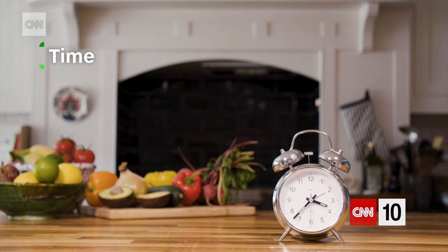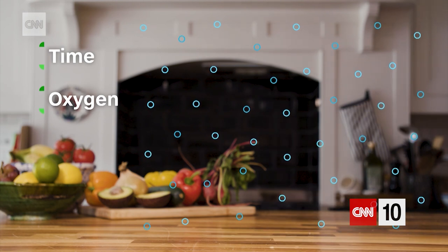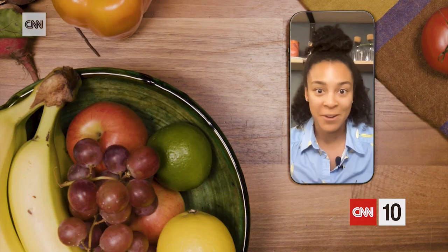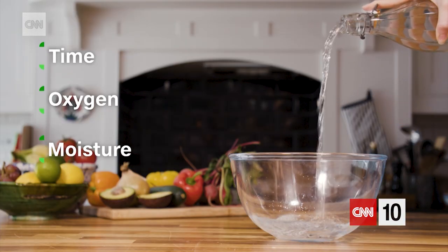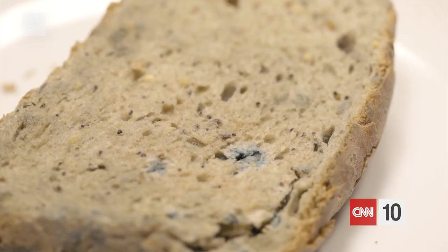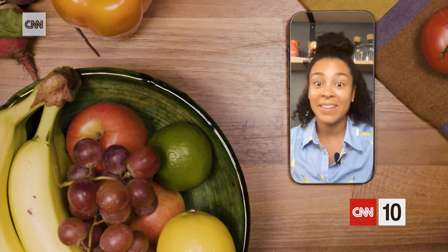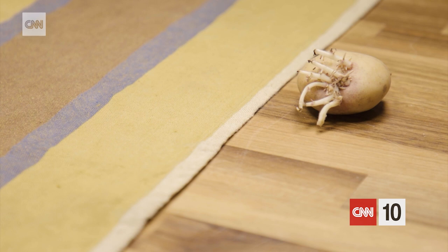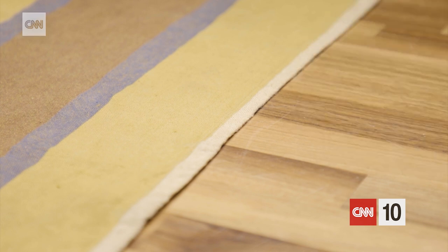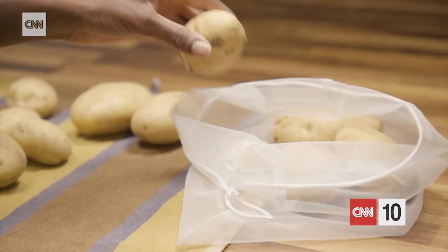One factor is time — obviously the longer you keep something, it will eventually go bad. Oxygen causes reactions like oxidation, which makes apples go brown when you cut them. Moisture can increase microbial growth — bacteria and molds thrive in it. Light can also cause foods to spoil faster. Potatoes exposed to light can turn green and produce sprouts. To avoid that, you should keep them in a cool, dark place in a breathable bag to avoid moisture and away from fruits such as bananas.